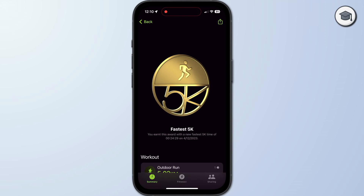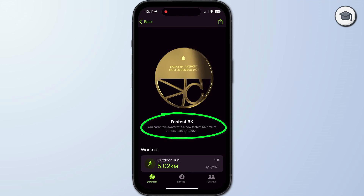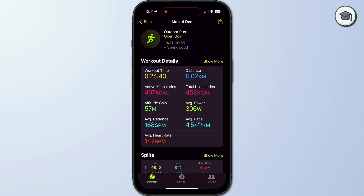So if I tap on 5Ks you can see that my personal best time was 24 minutes and 29 seconds — not bad for a 45 year old! Now of course you can tap on your workout to get more stats like your average pace and split times.